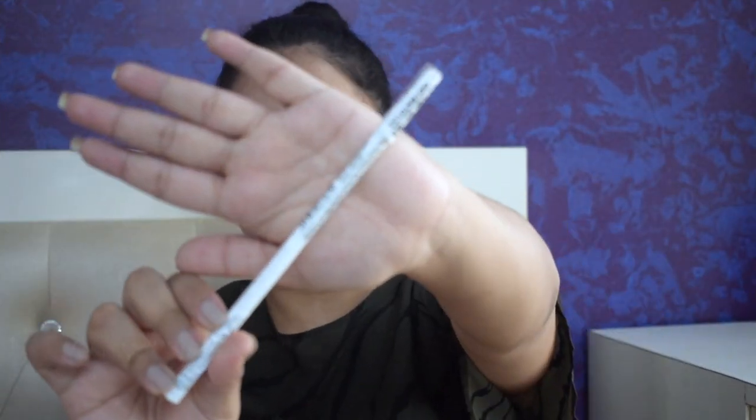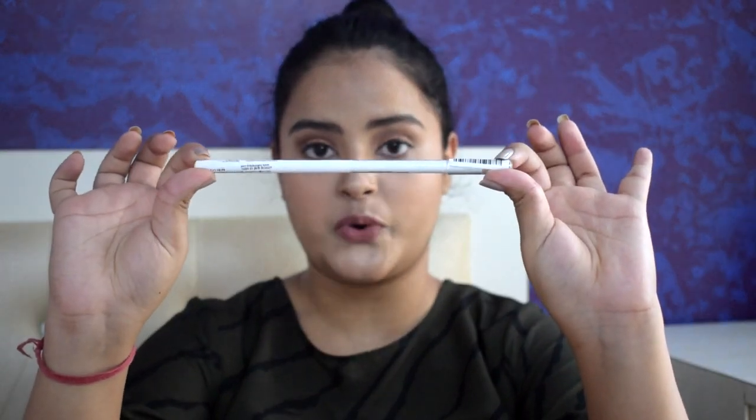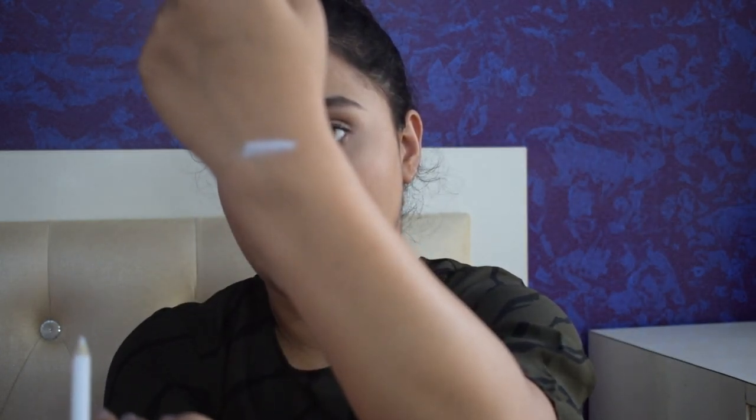Next I got the Wet n Wild Icon Kohl Liner Pencil in the shade You Are Always White. I needed a white kohl because it just opens up your eyes. It is a pretty long pencil for the price — I got it for Rs 176. It is so creamy, glides on perfectly, and is very pigmented, yet affordable. I am definitely getting other shades in this. If you're looking for a good kohl pencil I would recommend this.